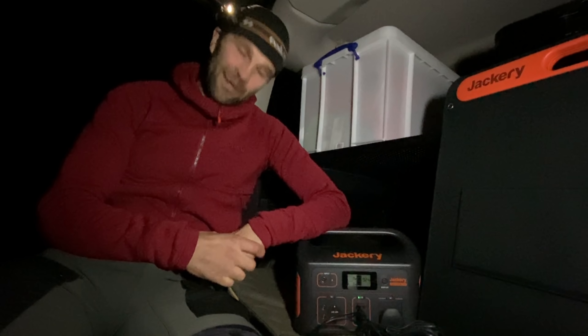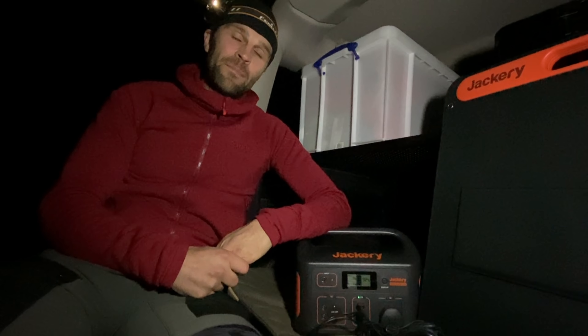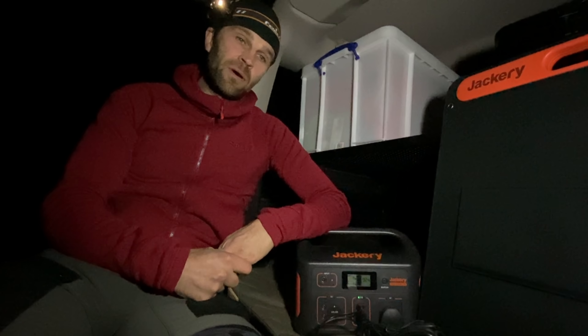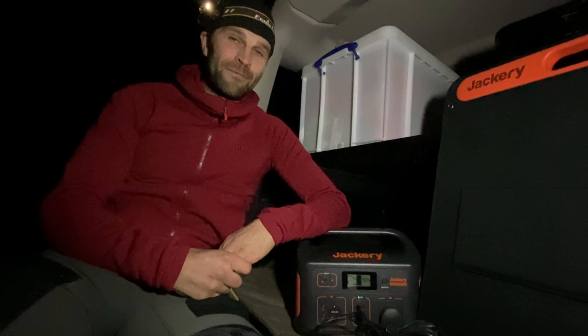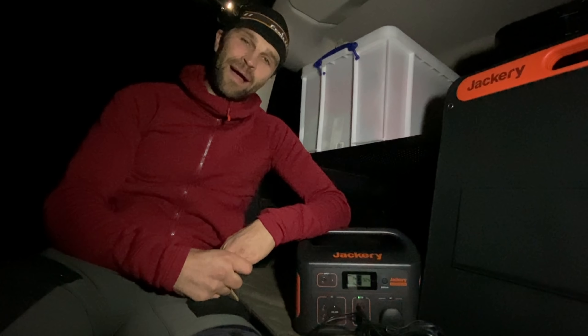I'll show you the solar panel tomorrow in a bit more detail, because obviously currently it's dark and it's not going to get any energy. But I'll show you it in use tomorrow. Anyway, let's get on and cook some dinner — I'm starving and I've got something really nice to cook.